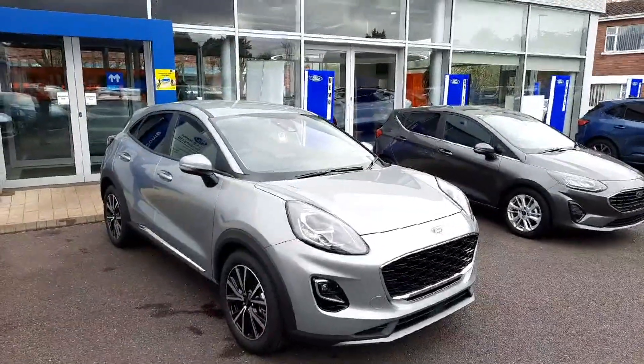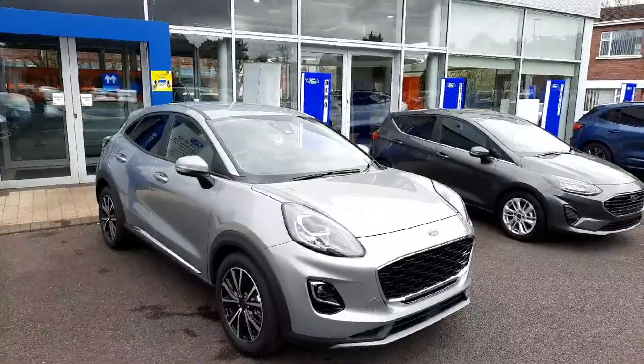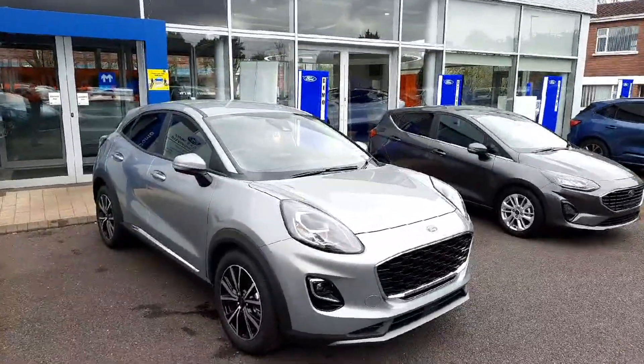If you'd like to learn more about this car, call us on 021 429 0600 or visit us at www.joeduffy.com. Thank you for viewing.